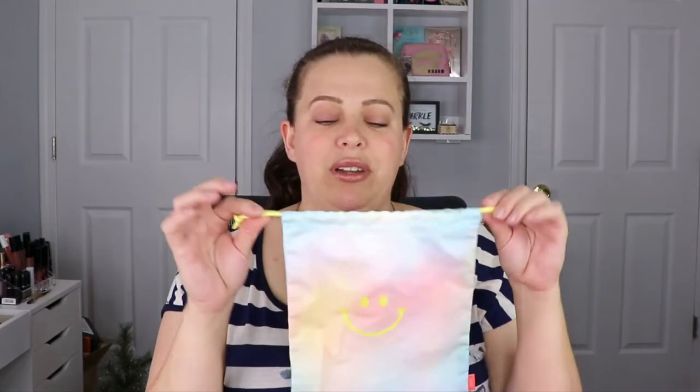That is it for our Glam Bag — I actually really enjoyed this one. The little duo palette is super pretty, the lip gloss is adorable, and the eyeliner being brown makes me happy. We have the lip scrub which I'll definitely use, and the Benefit Professional face primer that I'm happy to test out. This is actually a pretty good bag, and I'm really excited to see what we got in our Glam Bag Plus.